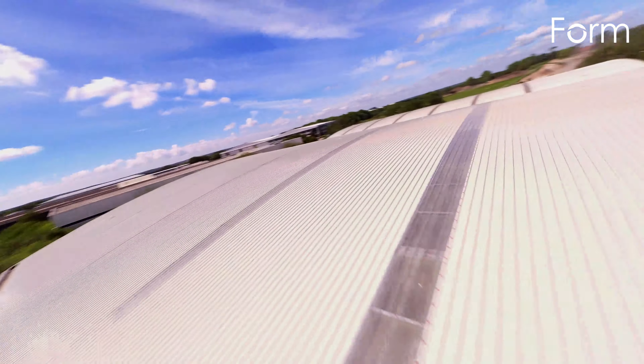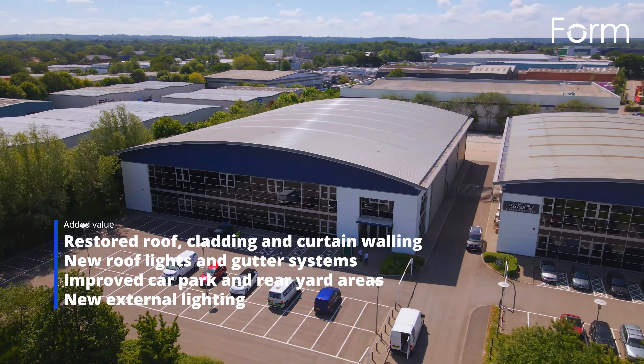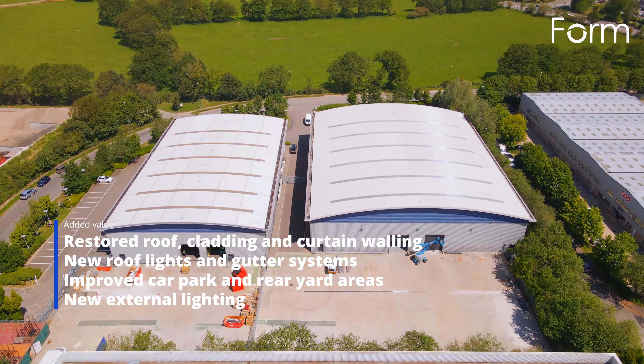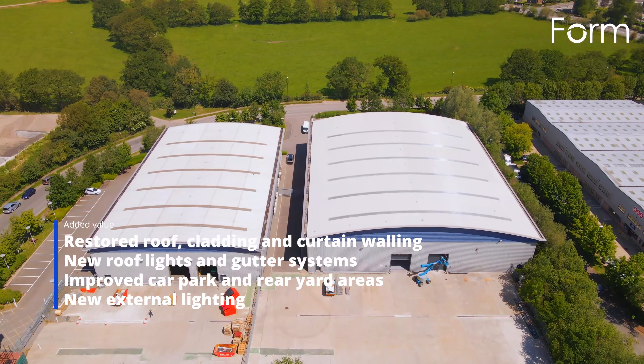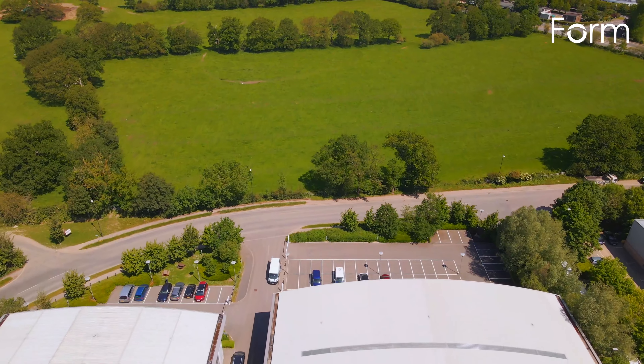The external package on both units focused on restoring the existing roof, cladding and curtain walling and providing elements that bring long term value, such as installing new roof lights and gutter systems.